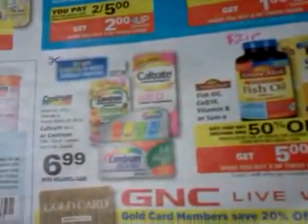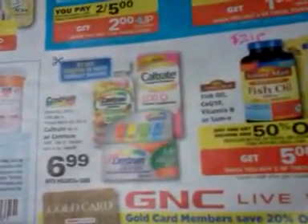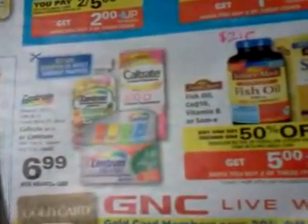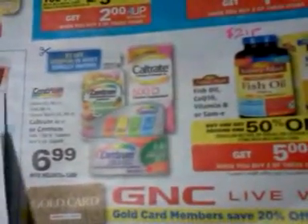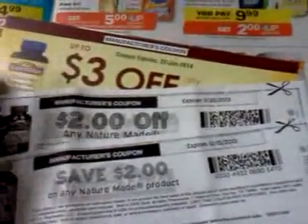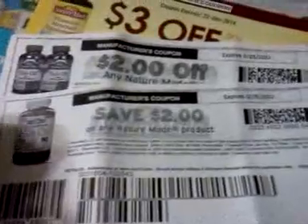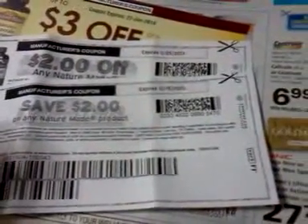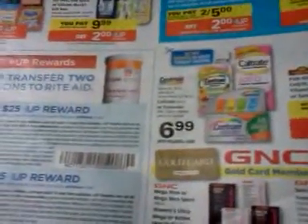The NatureMade fish oil, CoQ10, Vitamin B, and SAMe products are buy one get one half off and get $5 back when you buy two. I have a $3 coupon from NatureMade's website when you put in the codes, and there are $2 printable coupons on allyou.com. If Rite Aid puts out a coupon in email or on their Facebook that works with one of these products, I'll probably pick it up to roll some Upper Rewards.